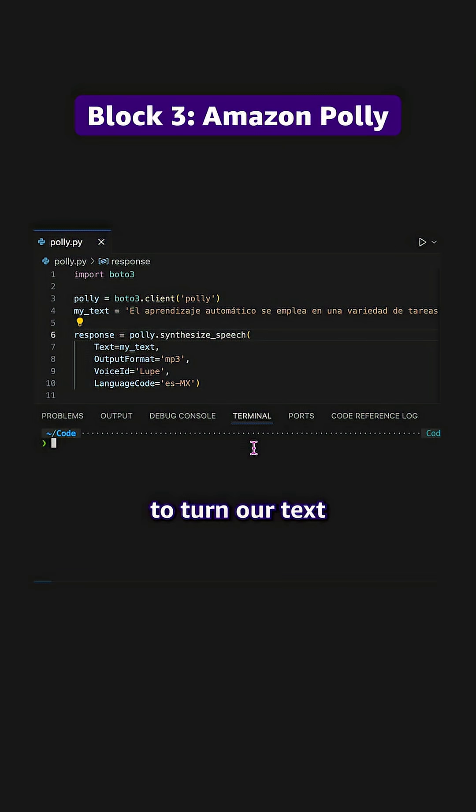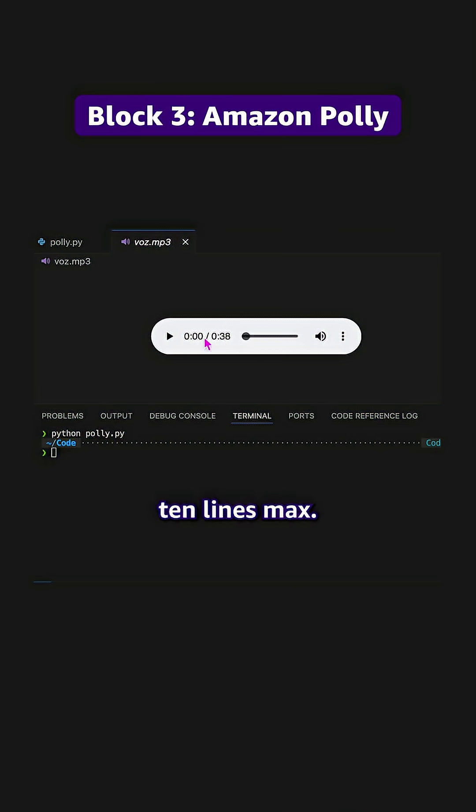Block three: we're going to turn our text into natural voice. Pick from tons of pre-built voices — this takes another 10 lines max. El aprendizaje automático se emplea en una variedad de tareas informáticas en las que diseñar.